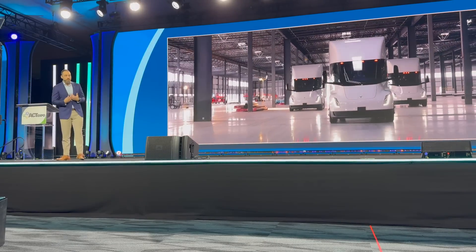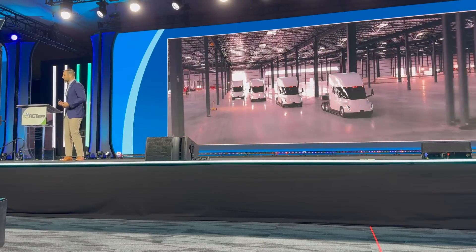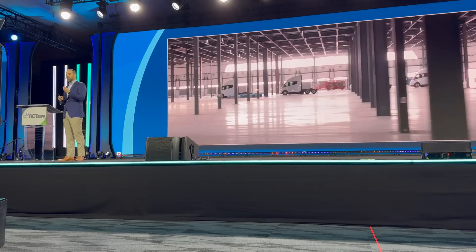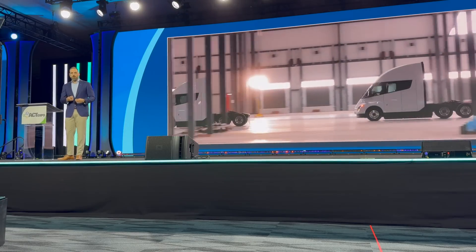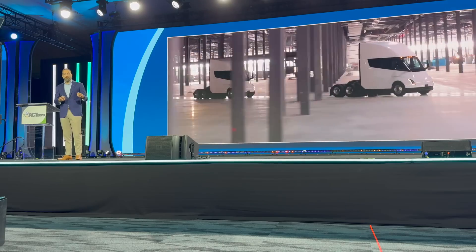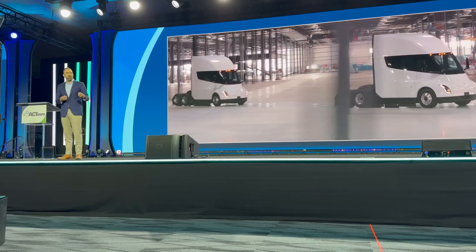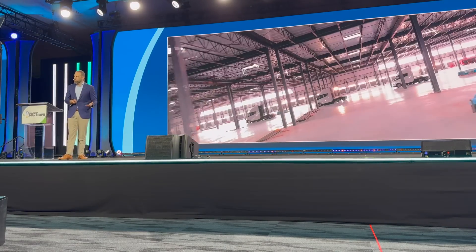We really believe in this, so much so that the first trucks off the line will go into Tesla's own logistics and operations. We believe in the product and we believe in the mission. We are committed to electrifying our supply chain and will continue to encourage our third-party logistics providers to do the same. We think the economics will speak for themselves.